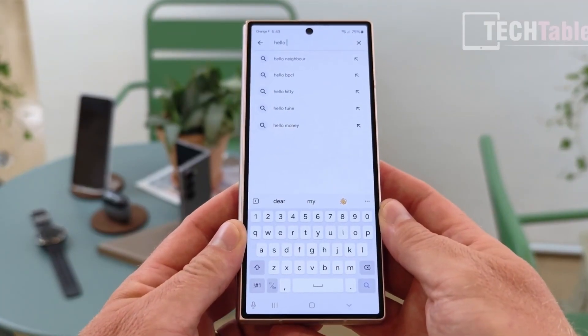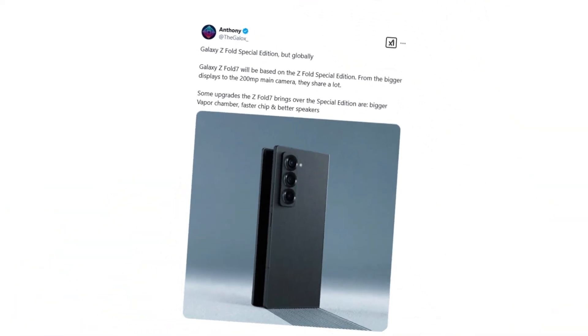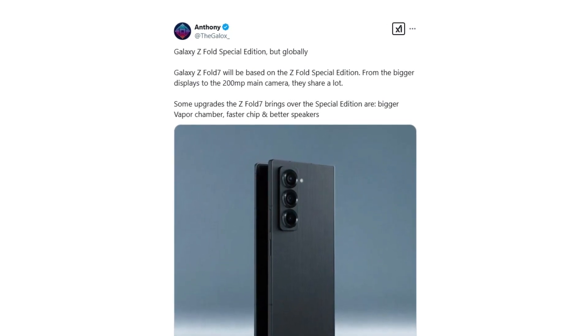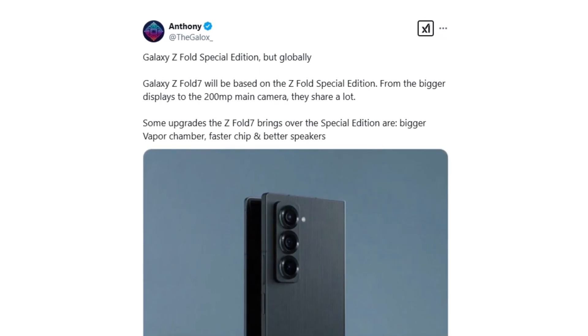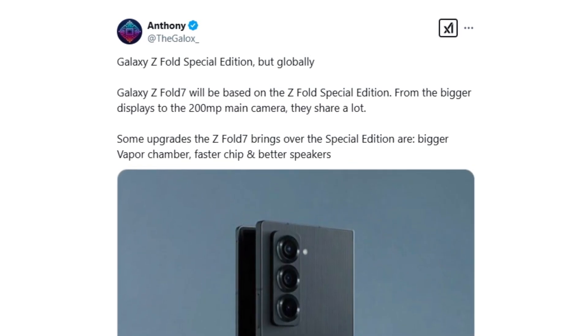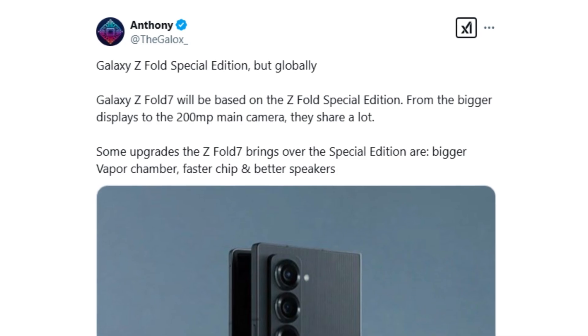However, the Z Fold 7 is poised to bring noteworthy upgrades over the Special Edition. While both models are expected to feature larger displays and an impressive 200-megapixel main camera, Samsung is making several enhancements, including a larger vapor chamber for better heat dissipation, a more powerful chipset that boosts overall performance, and upgraded speakers for an enhanced audio experience.